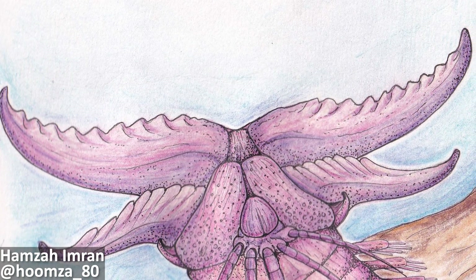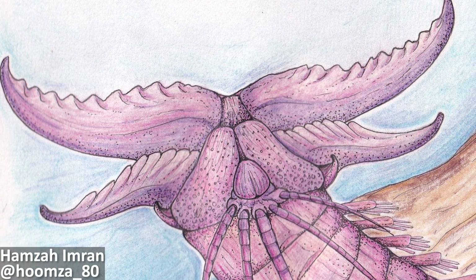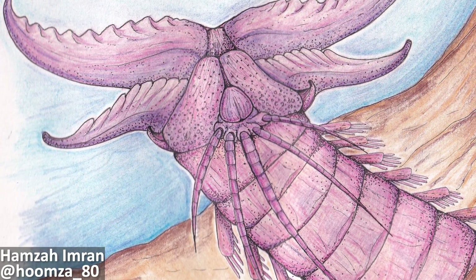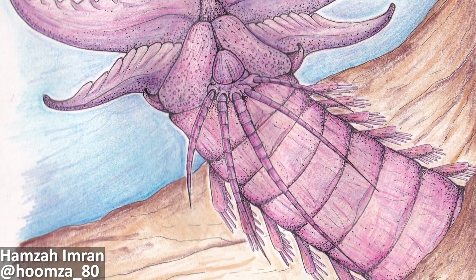And considering that some polychaetes will continuously grow throughout their lifetime, the researchers suggest that Websteroprion actually could have grown to even larger dimensions when they got older. Websteroprion is therefore a fascinating example of gigantism among prehistoric worms, and would have been a deadly predator if these incredible mouthparts really were being utilised to dispatch prey items.